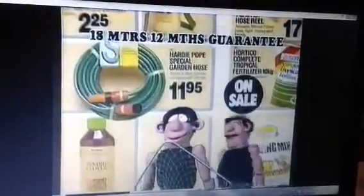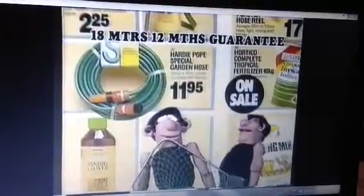Shh! It's here! The Fyter 10 Spring Sale Catalogue! Jump it! Look! Just $11.95 for this reinforced hardy poke garden hose, complete with fittings!